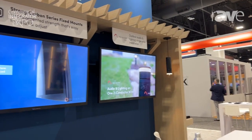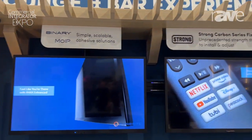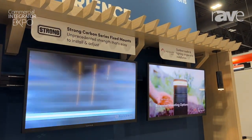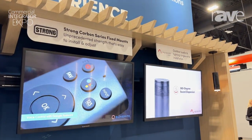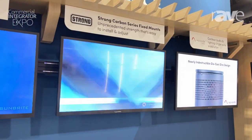So behind me here you'll see some of our commercial offerings. We have our Sunbright TVs, and behind that are our Carbon Series mounts, which feature ceiling mount options as well as a rear track that makes things like a video wall very easy for our commercial partners. Paired with our 70-volt audio offerings such as speakers and amplifiers, these make an amazing solution for your commercial application.